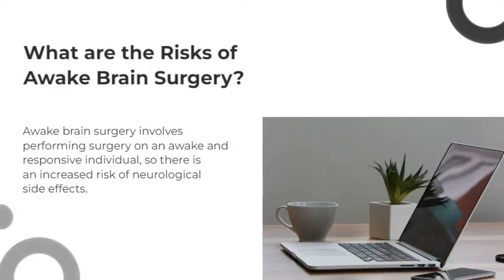Awake brain surgery involves performing surgery on an awake and responsive individual, so there is an increased risk of neurological side effects. The most common side effects are temporary confusion and slurred speech, which usually subside shortly after the procedure.